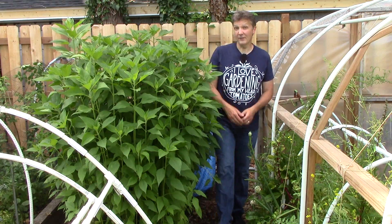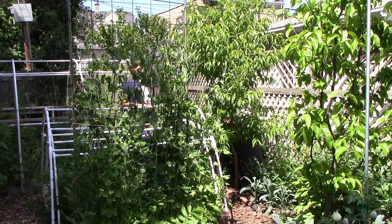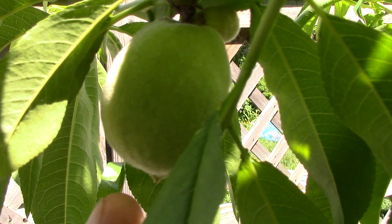Now let's take a look at a redhaven peach tree. I only planted this tree last spring and didn't expect it to bear fruit this year, but as you can see it looks like we will get some nice peaches on the tree this year.